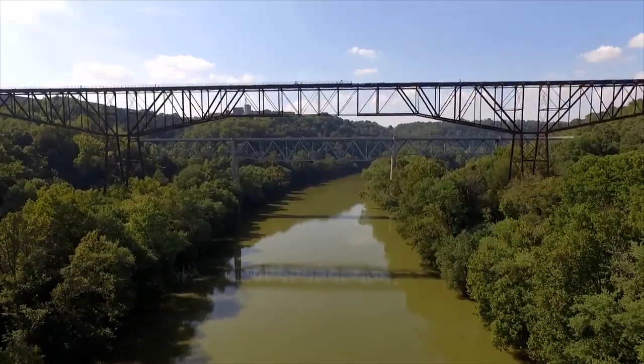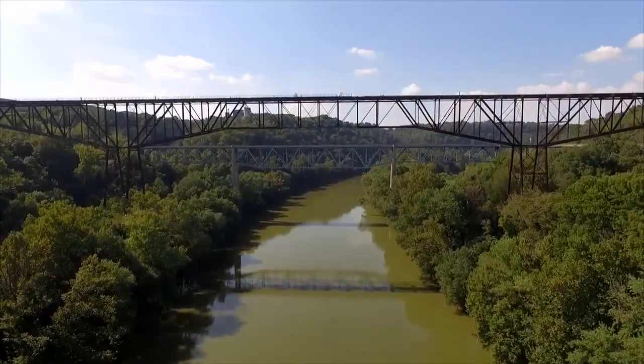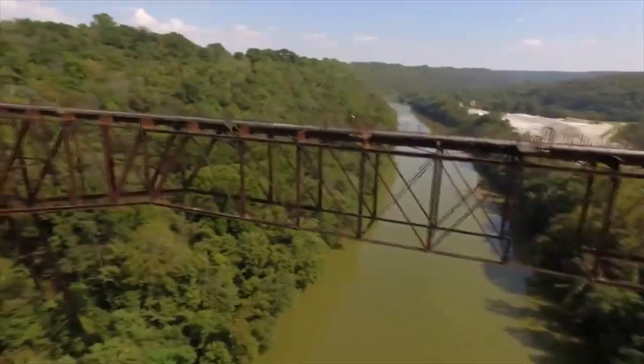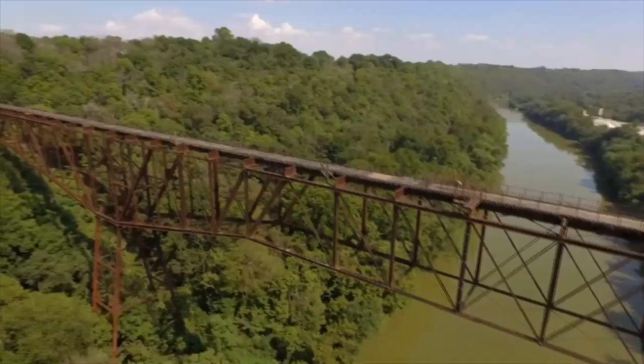They floated the center of this bridge upstream, turned it around in the river, got it in line, locked onto it, hoisted it up, put it in place, got it riveted, and were through with it in one cotton-pickin' day.